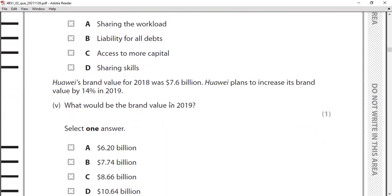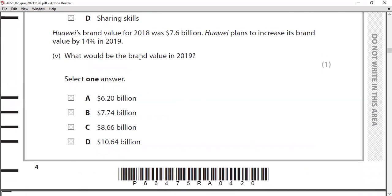MCQ five is a calculation question. Huawei's brand value for 2018 was $7.6 billion. Huawei plans to increase its brand value by 14% in 2019. To find the 2019 brand value, multiply 7.6 billion by 1.14, which gives $8.664 billion — approximately $8.66 billion. Alternatively, calculate 7.6 × 14% and add back to 7.6 to get the same answer.